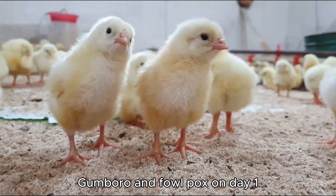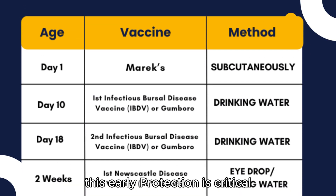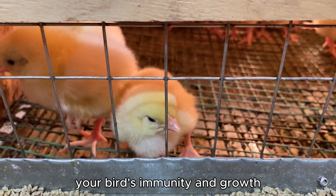On day one, right after your chicks arrive or hatch, administer the Marek's vaccine subcutaneously. This early protection is critical since Marek's can silently affect your bird's immunity and growth.